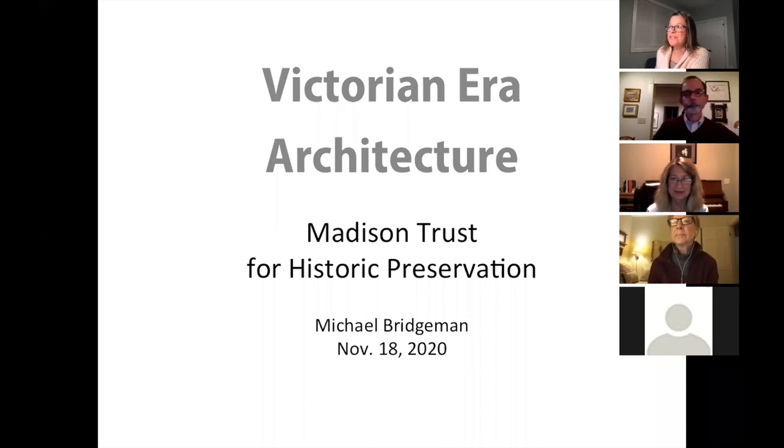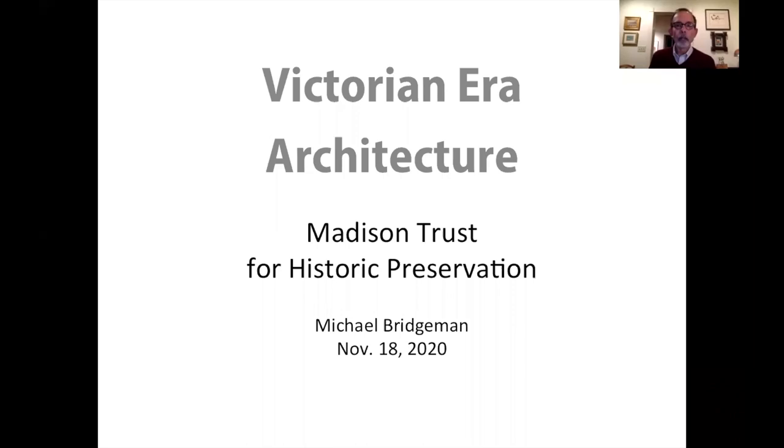I'll pass it over to Michael now. Thank you, Jennifer. I'm glad to be here this evening talking about Victorian era architecture. It's an interesting topic and a big topic in many ways. I'll do the best I can to give you some kind of introduction to at least some of the principal styles of Victorian era architecture.